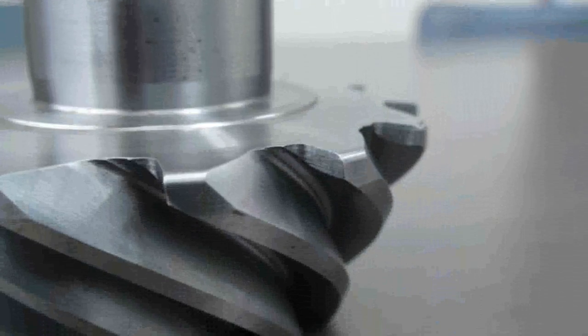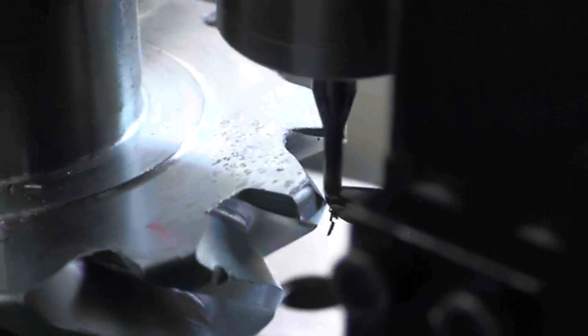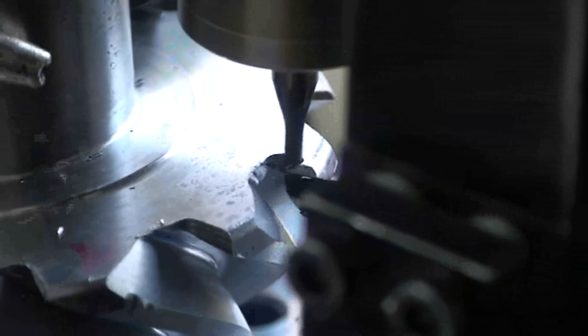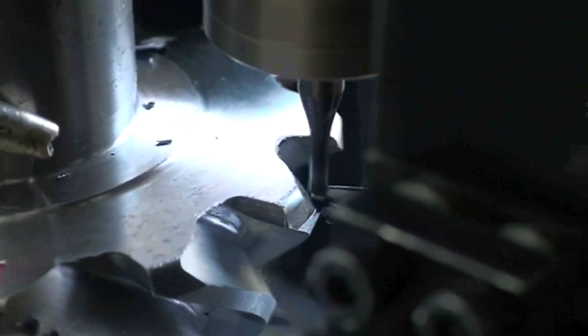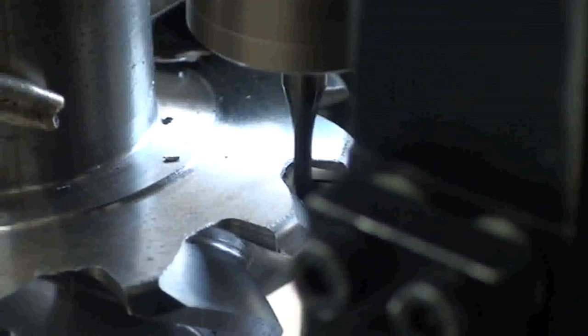Feature 3: Incredible ease of operation. Senjo Seiki machine does not require a large ongoing investment in skilled programmers, like CNC-based machines. Feature 4: Cutting burrs, not grinding burrs. Senjo Seiki machine uses a standard end mill or insert as a chamfering tool. Chamfer and clean edge require no further finishing.